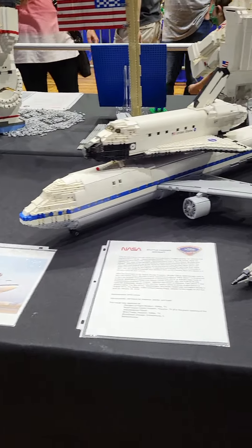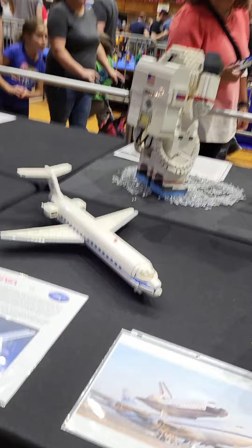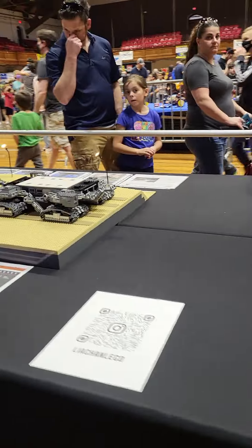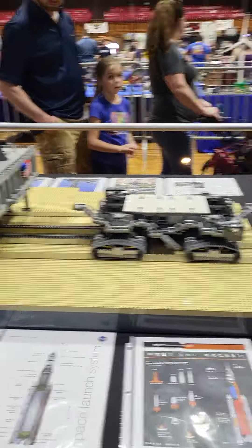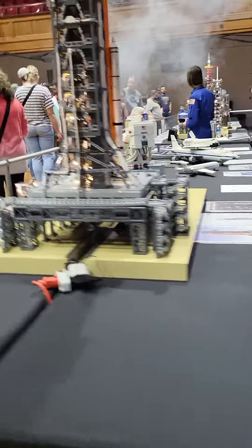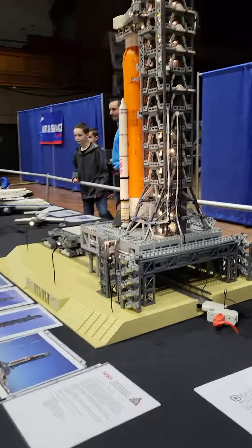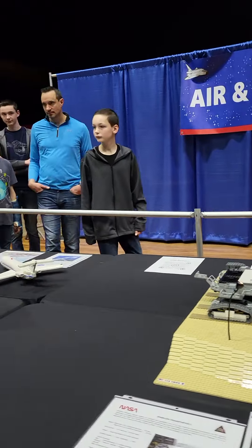We got some airplanes, some jets, a rocket ship, another plane. There's a lot of stuff here, honestly. It's another rocket ship — very popular at this table.